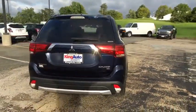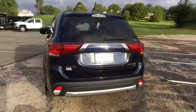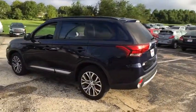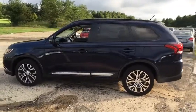This vehicle has less than 20,000 miles. Here are some of this vehicle's great options: backup camera, keyless entry, leather-wrapped steering wheel, and electronic stability control.